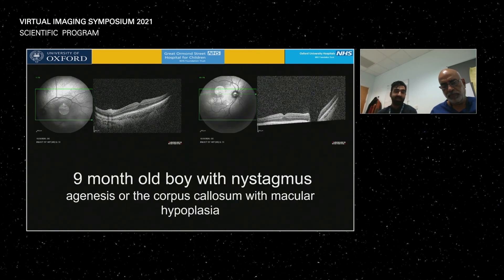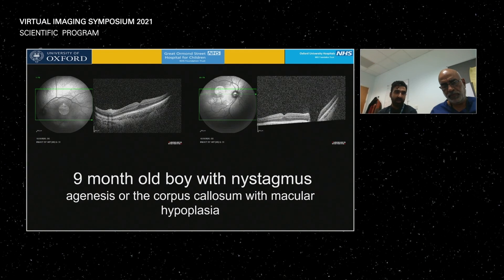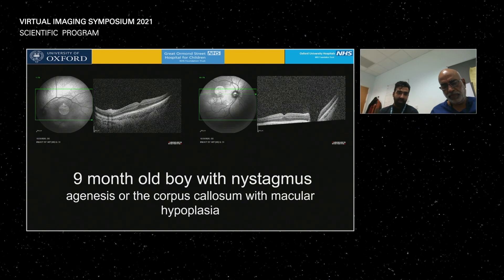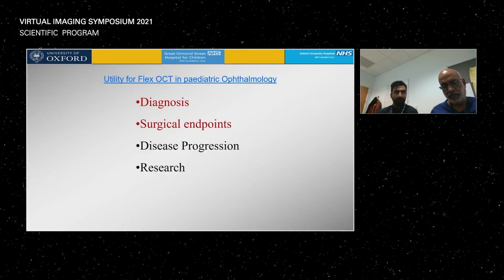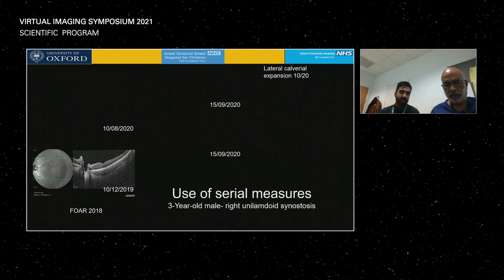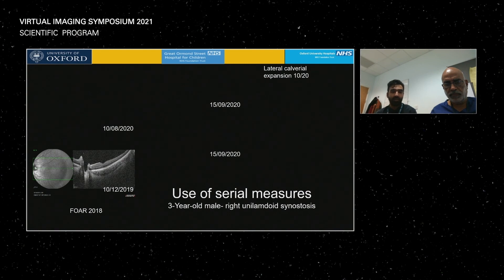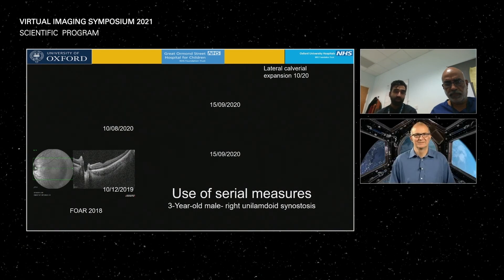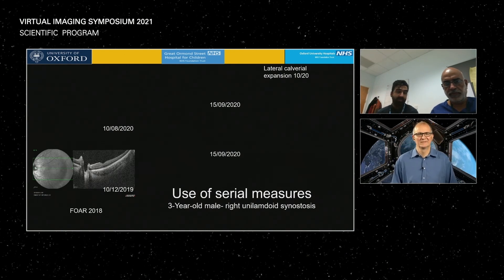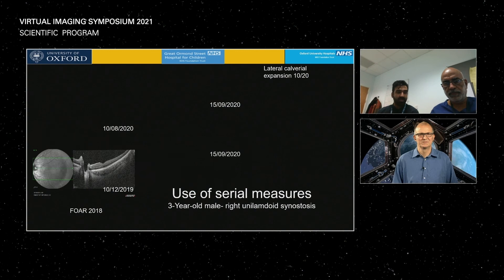A nine-month-old child — you wouldn't think we could image a nine-month-old using OCT. We imaged this baby and found foveal hyperplasia; this child also had nystagmus. The next case is a nice narrative showing disease progression. This was a patient with unilambdoid synostosis aged three years. When we first saw this child, the optic nerve heads looked absolutely fine. When we saw them a year later, the optic nerve had elevated.